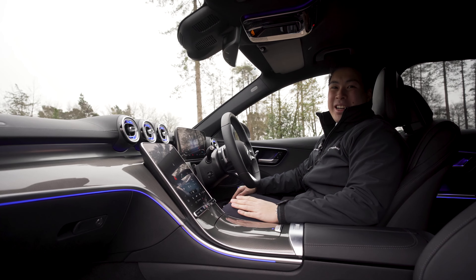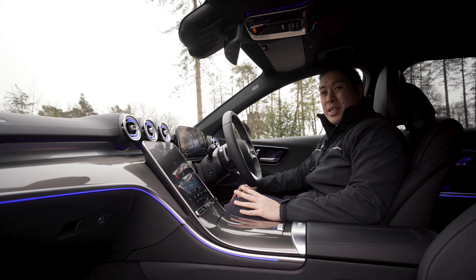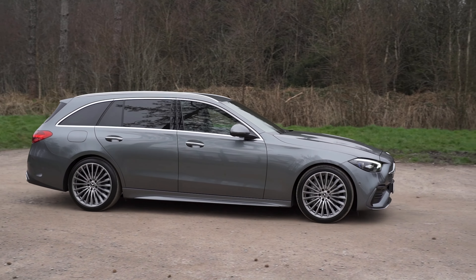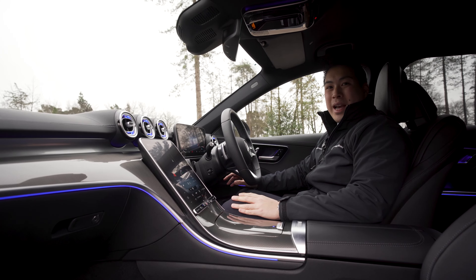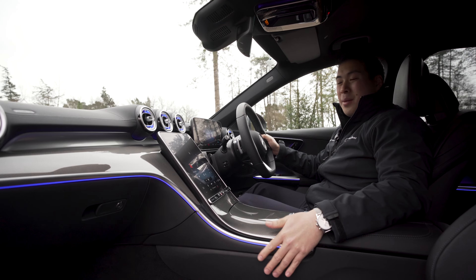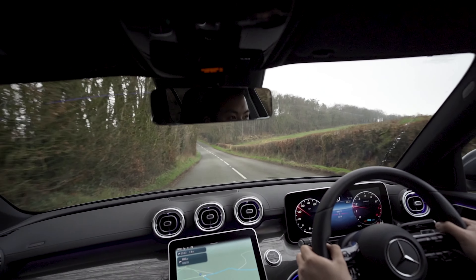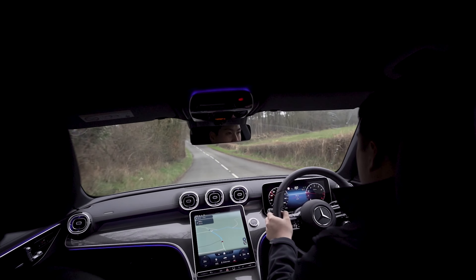The current engine lineup has five different varieties. We have two diesels, the C220D and the C300D, and two petrol options, the C200 and the C300, and we have a hybrid option as well, which is the C300E. Whichever model you decide to go for, being a typical C-Class, I can assure you it's great to drive, the steering is precise, and you're going to have a comfortable driving experience alongside that.